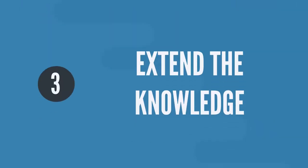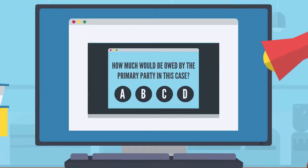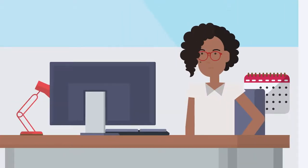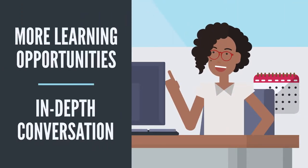Step 3: Extend the knowledge. Extend the learning with assessment questions to ensure your trainees understand the concepts. Assessment questions and discussion topics provide more learning opportunities with in-depth conversations.